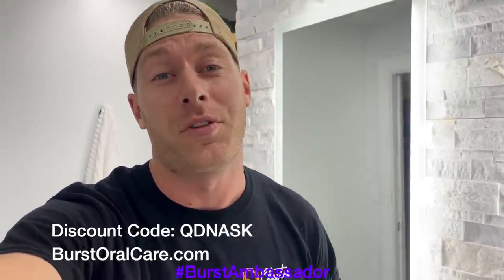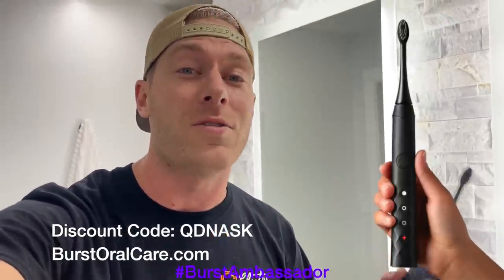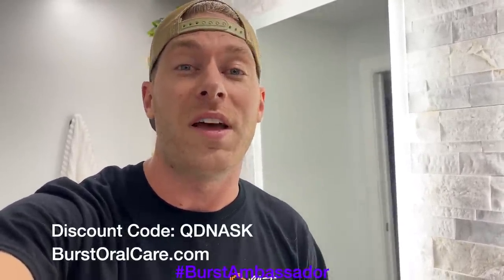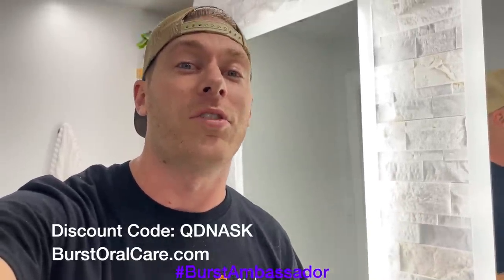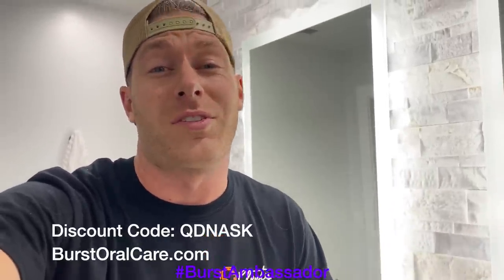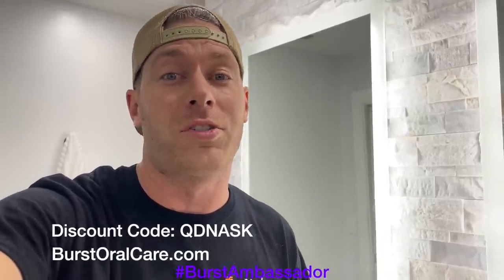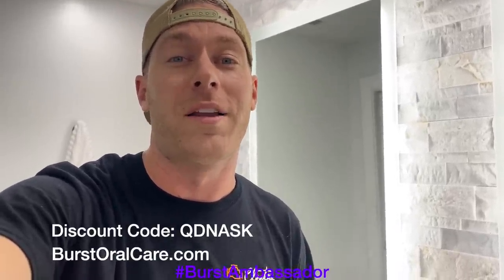As a fellow car guy, I know it's super easy to forget to take care of yourself, especially when you're at the track — we're all drinking Mountain Dew and Dr Pepper. This toothbrush is only $39. It's a great electric toothbrush — it's what I use every day. Normally they're $59, but if you click the link in the description or use my coupon code QDNASK, you can get it for only $39. Buy one for yourself, your girlfriend, whoever. It's basically the same as a Sonicare except a tenth of the price. They send you a new brush head every three months so you don't have to worry about it.